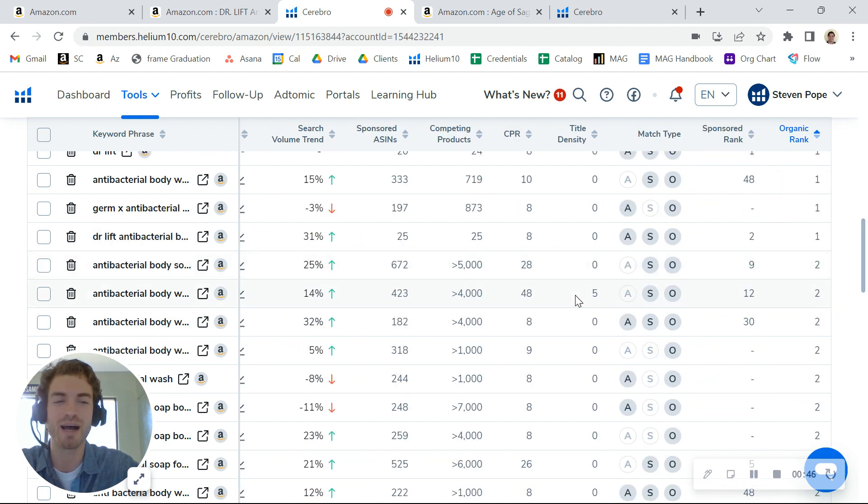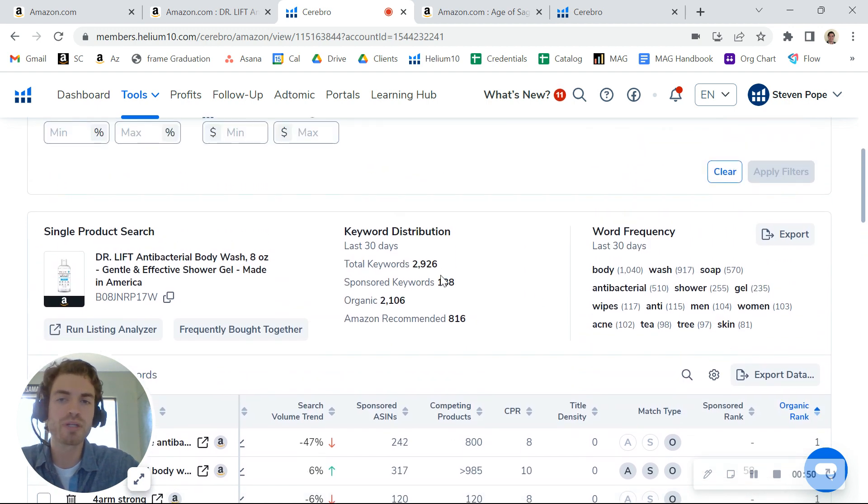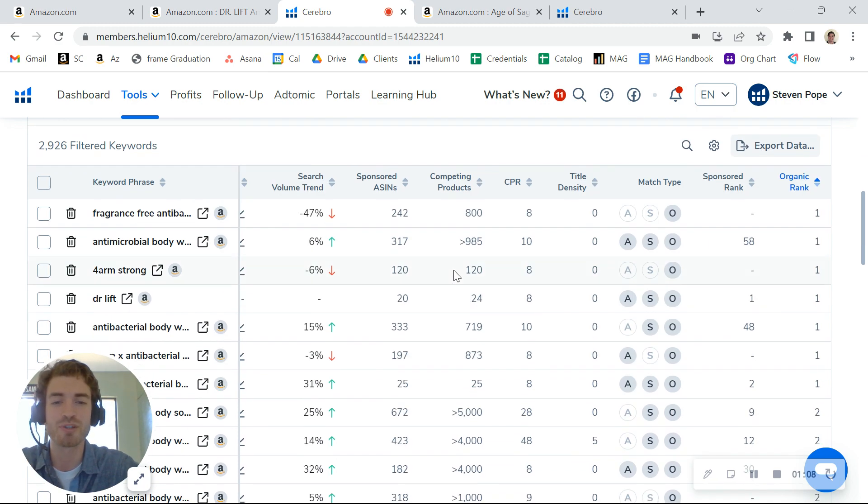You're showing up in basically the top spot. What I did notice though is that you're not doing a whole lot of advertising — you're only running about 188 sponsored keywords. We typically run about a one-to-two ratio between sponsored and organic, so you could really be running closer to about a thousand sponsored keywords and still maintaining a good ACoS, doing that to grow your sales and get more traffic and exposure.